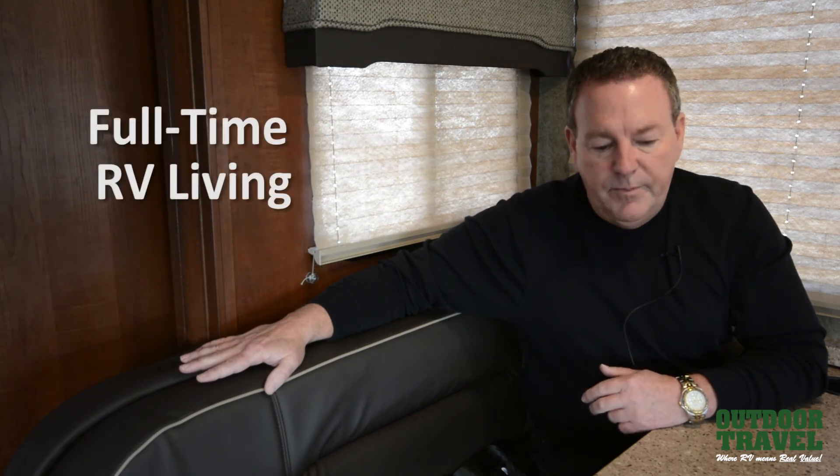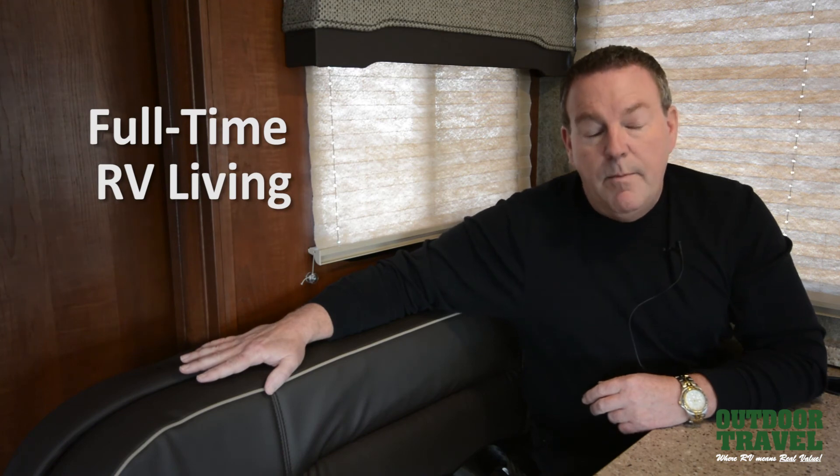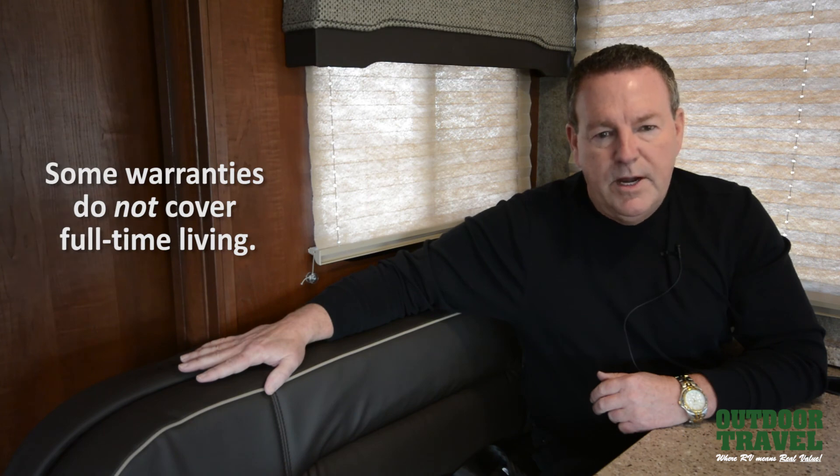And lastly, full-time living versus three season. Many dealers will tell customers that they can live in their coach full time. The challenge is that many customers have found out that when they did have an RV problem and they took it back to the dealer, their warranty was void because the coach was not warranted for full-time living. So these are a couple of questions you can ask your dealer and RV consultant when you are shopping around.